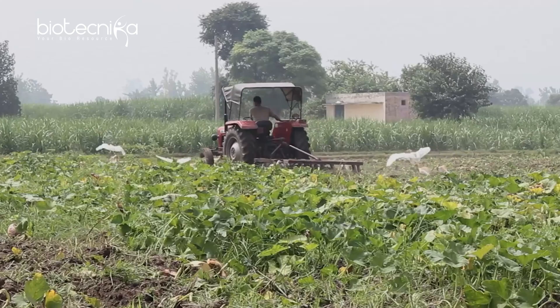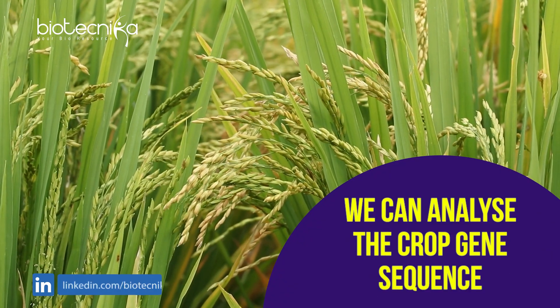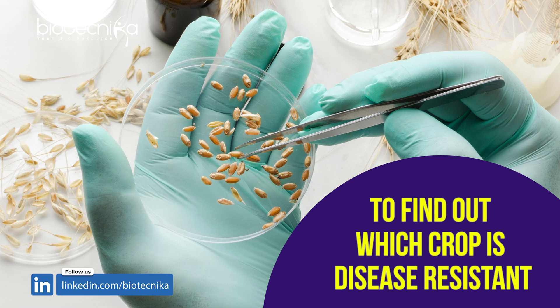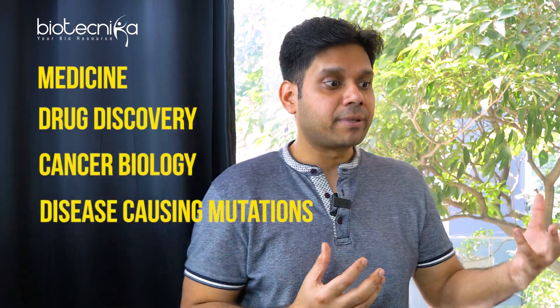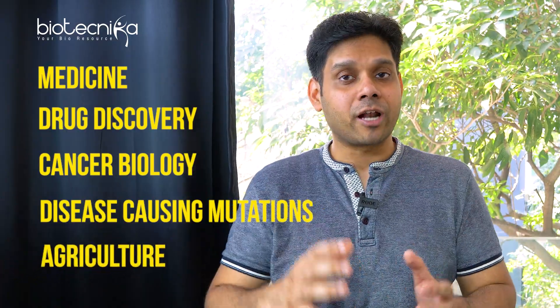The third application is in agriculture. Agriculture sustains us — India and the whole world wouldn't survive without it. WGS can be applied to analyze crop gene sequences and find out which particular crop is disease resistant. If you are interested in agricultural biotechnology, WGS is something that will come in very handy. So far, we've seen WGS has applications in medicine, drug discovery, cancer biology, finding mutations, and agricultural biotechnology.